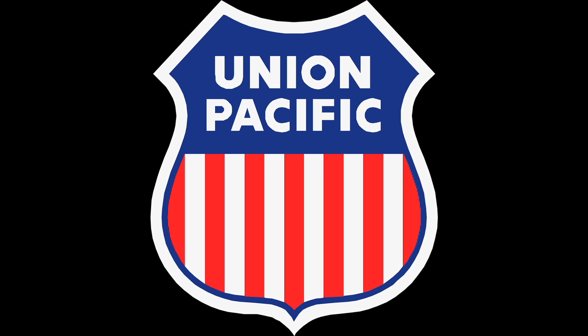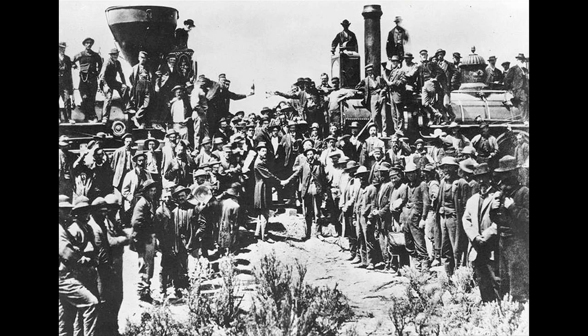We're off to chase down an old railroad - most of it's still there. It's the Union Pacific, America's biggest railroad. But this is their old original main line, the transcontinental, that ended with the golden spike.